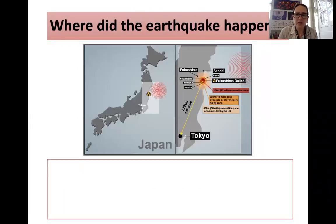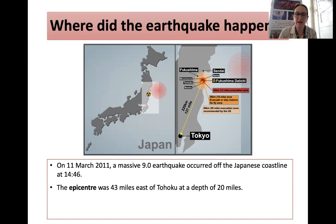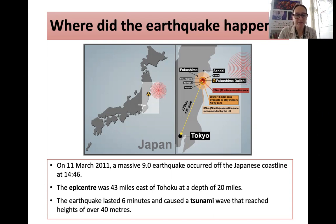The earthquake happened off the east coast of Sendai, affecting Fukushima, the Fukushima Daiichi nuclear power plant, and it was approximately 220 kilometres north of Tokyo, the capital of Japan. It was a huge 9 on the Richter scale earthquake, and it happened at 2:46 on Monday, March 11, 2011. The epicentre was 43 miles east of Tokyo, at a depth of 20 miles. It wasn't very deep, and the earthquake lasted six minutes and caused a tsunami wave that reached heights of over 40 metres.